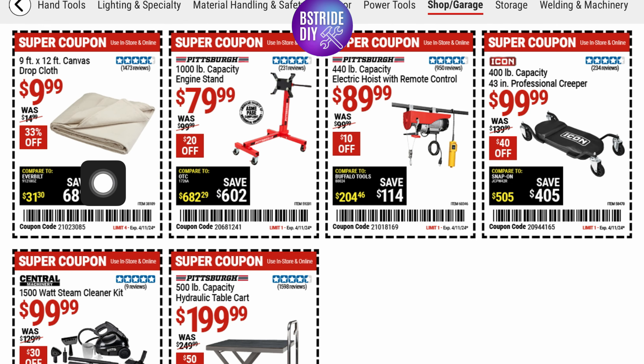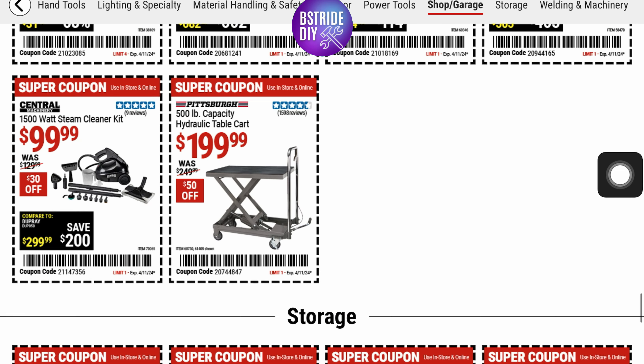They've got some drop cloths for $9.99 — 33% off — it's a 9-foot by 12-foot canvas drop cloth. Engine stand for $79.99. Electric hoist with remote control for $89.99. And a professional 43-inch creeper if you're working under the car.